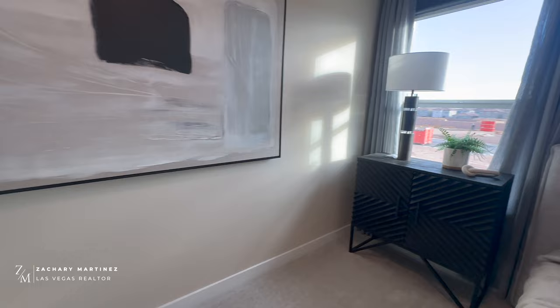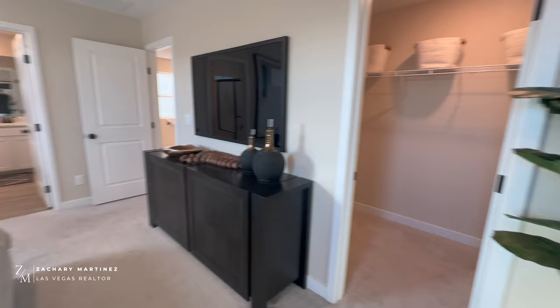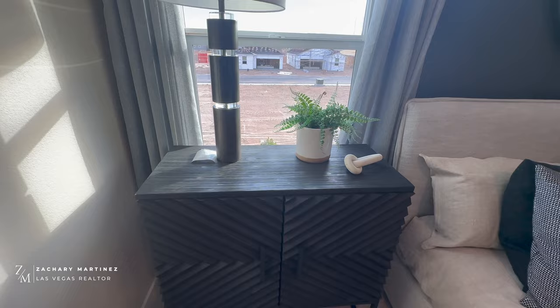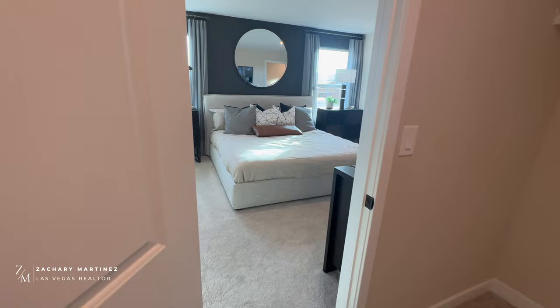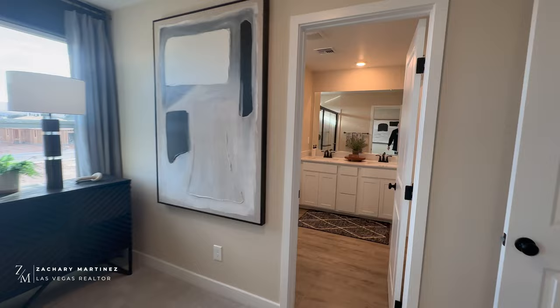Here we have the primary bedroom — really good size. It's staged with a king-size bed and two nightstands, and there's still tons of space left over, so a queen would give you even more room. Here is the walk-in closet, which is easily double the size of what you saw in the other bedrooms. Imagine combining the closet from the other bedroom and the loft together — that's roughly the size you've got here in the primary.